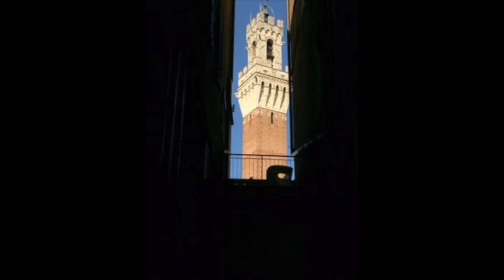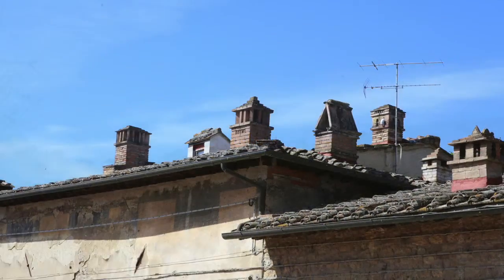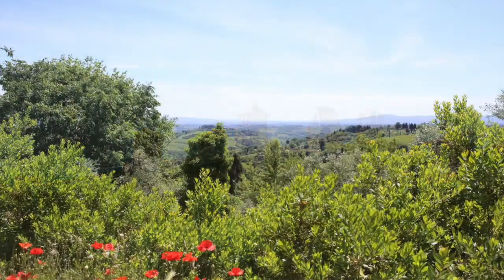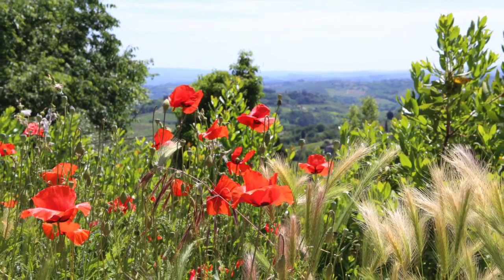Look at this beautiful tower in the distance. San Gimignano as we approach it in the distance is beautiful — it's an old city. Look at the vineyards in the distance. Beautiful flowers are everywhere.